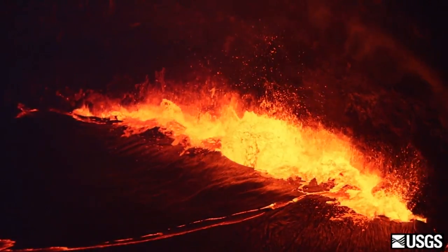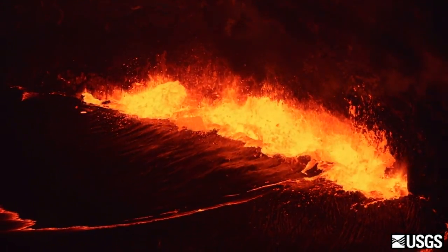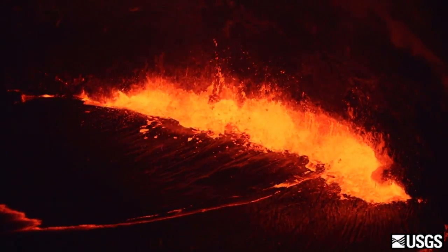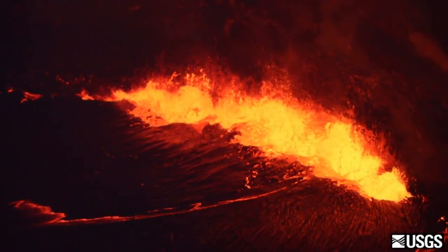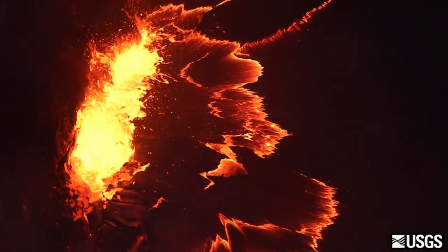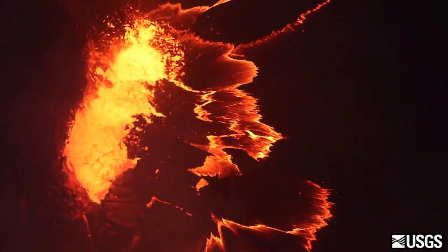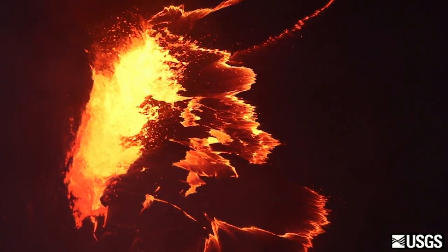This November 20th video taken by scientists gives us a closer look. It depicts the typical sort of activity at the lava lake in Halemaumau. Scientists say the spattering is driven by the bursting of large gas bubbles. The surface crust tends to flow into the spattering sites, where the crust is shredded and sinks.